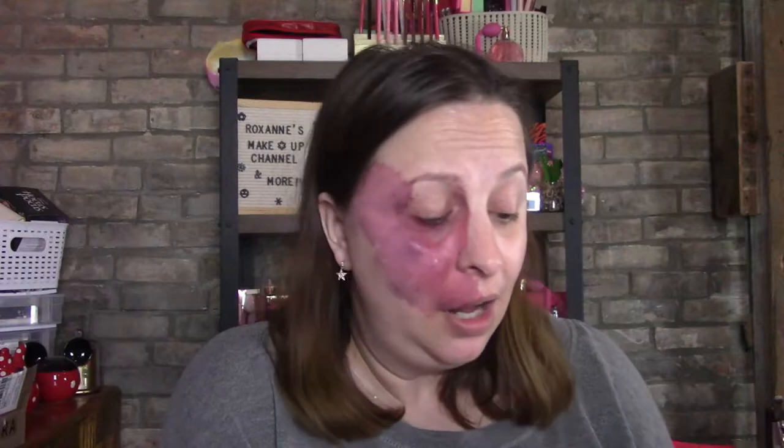Hi guys, welcome back to my channel. I'm Roxanne — if you are new here, welcome; if you're not new, welcome back to the craziness. I got so much mail in the last three days, and yesterday I was really sick with my nerve acting up, so I didn't do a video. My dog still has the squeaker in her toy, and my daughter's cat Shinra is hanging out behind me, so if you see a black and white cat flying by, that's him.